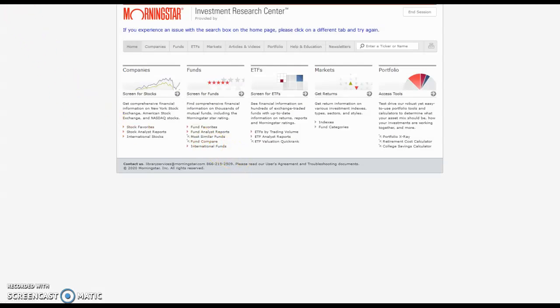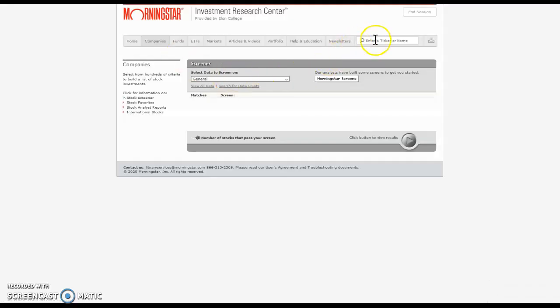Lululemon is a good example to look at in Morningstar because of the changes to the company's stock during COVID-19. So we're going to go to companies, and we're going to type in the name or the ticker symbol of the stock, and then select from the drop-down box.